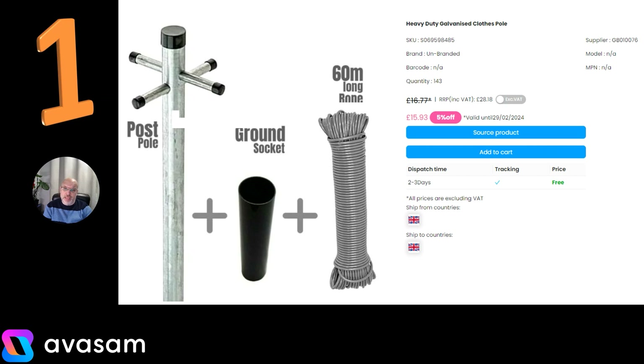Number 1 — it's moved up. It's the heavy duty galvanised clothes pole from Supplier 76. £15.93, 5% off during February, and free postage.